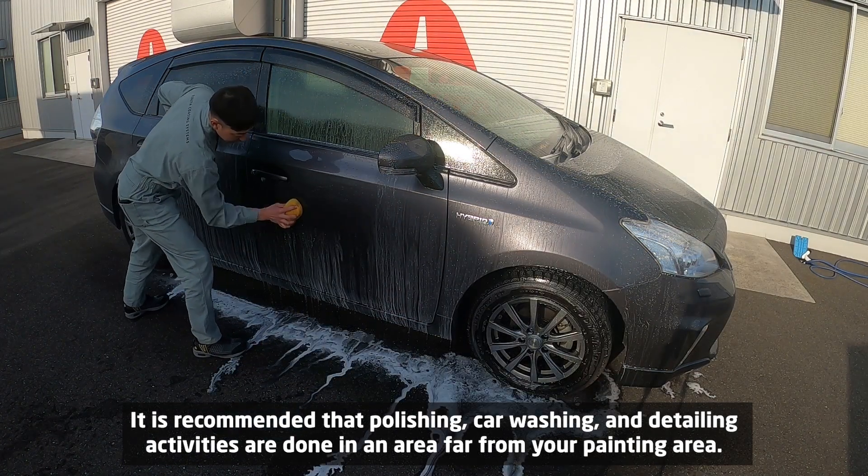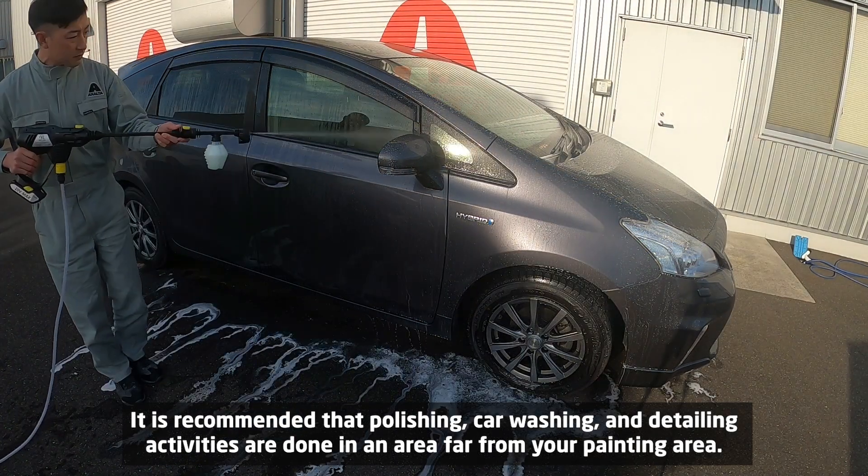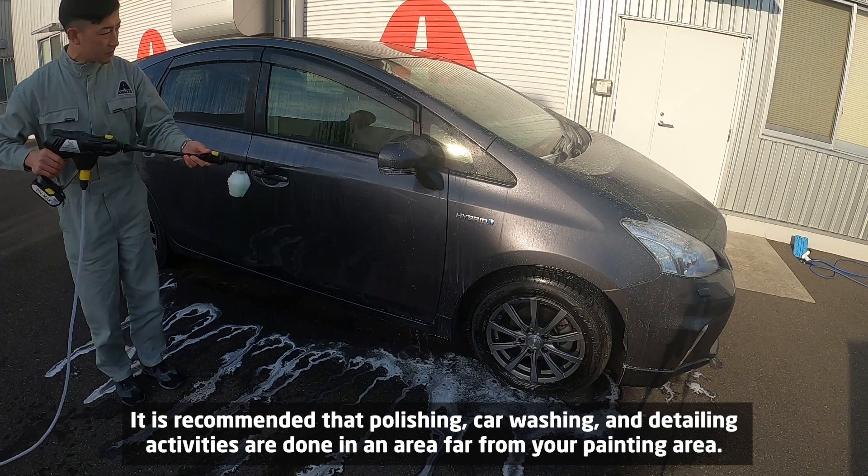It is recommended that polishing, car washing, and detailing activities are done in an area far from your painting area.